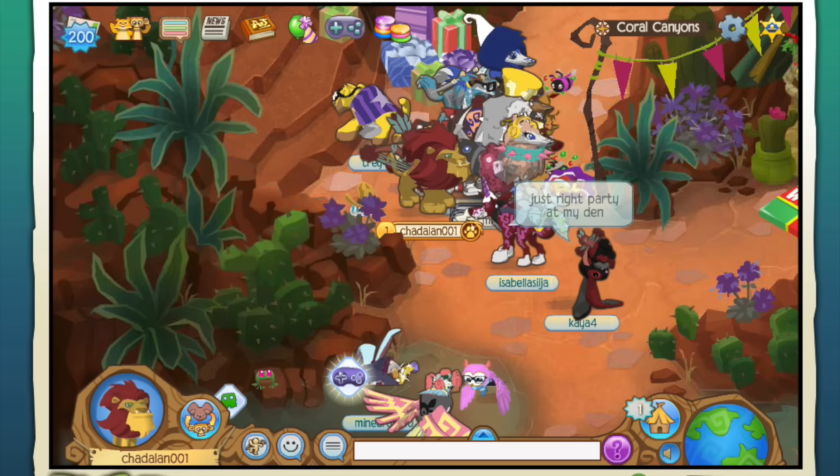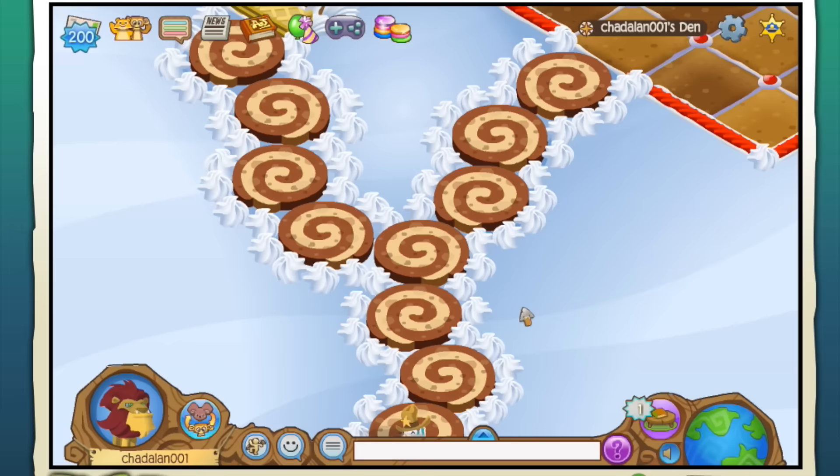Oh my gosh, Cookie Swirl C! I hope you got this one because you need it. If she didn't get this I'm going to give this to her, because she needs a cookie table. I actually want to go put that in my den really quick - let's go put my cookie table somewhere in my den.